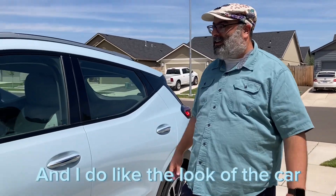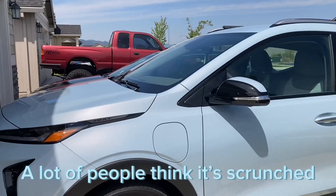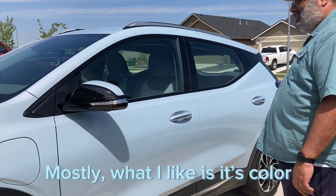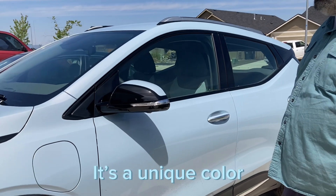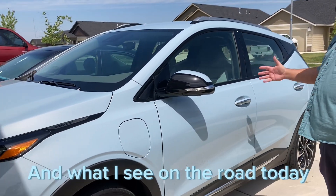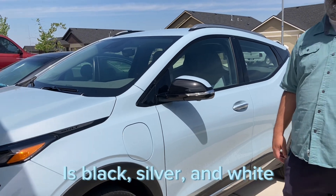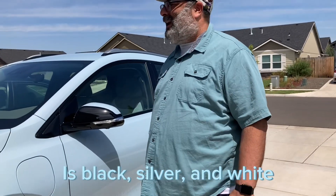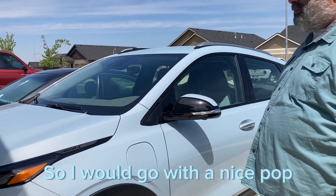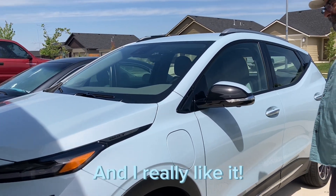I do like the look of the car — I think it's a bit scrunched or short — but mostly what I like is this color. It's a unique color; I think they call it ice blue. Most of what I see on the road today is black, silver, and white, and since I was getting an EV I figured I'd go with a nice pop of bright color, and I really like it.